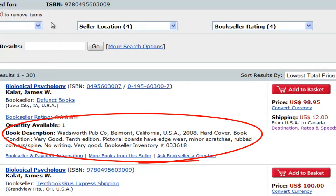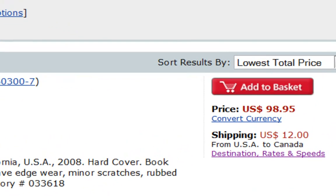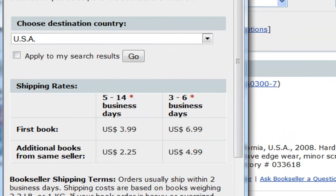Be sure to carefully review the book description to ensure that this is the edition you are looking for. When deciding which book to purchase, be sure to click on the Destination Rates and Speeds link to choose your destination country and to see what the estimated shipping rates and times will be. Please note that shipping times are not guaranteed and do not include customs processing. It's important to remember that the estimated shipping times are business days only, meaning weekends and holidays are not included in the estimate.